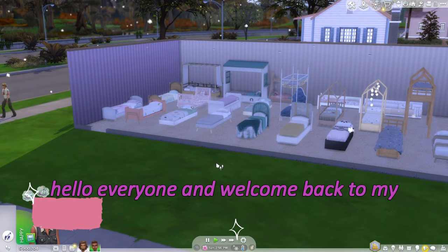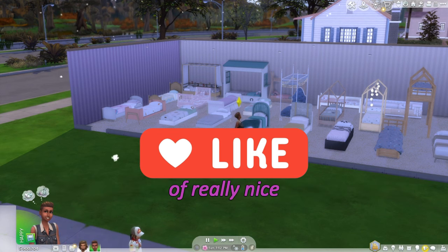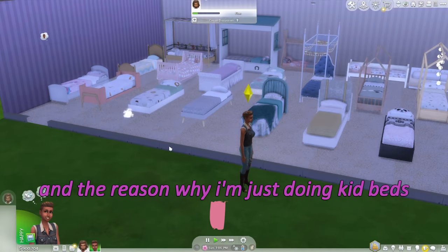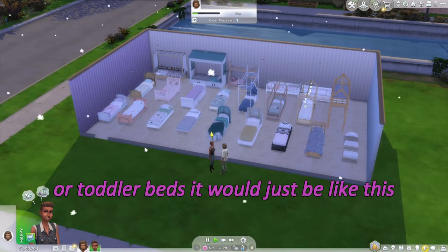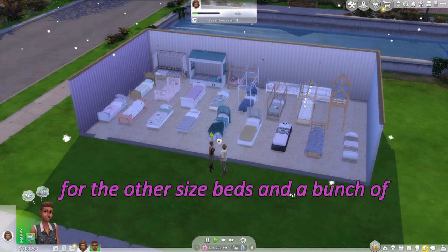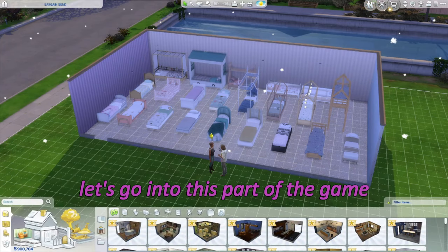Hello everyone and welcome back to my channel! Welcome back to another CC review video. Today we are going to be looking at a bunch of really nice CC kid beds. This is what I have for kid beds right now — if I had adult beds or toddler beds it would just be a whole lot, so I'm going to do a totally separate video for the other size beds.